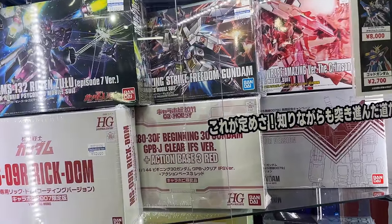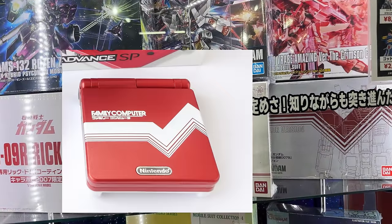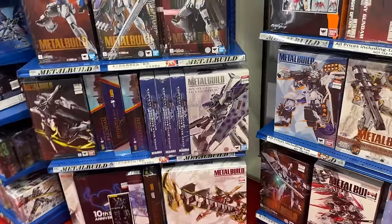I'm kind of at a loss for words and I'm just gonna freeze here because I'm pretty sure that that's the Famicom logo. I don't know if there's a Famicom color Gundam kit, but with collabs in Japan I wouldn't be surprised. So if anybody knows, definitely leave a comment.